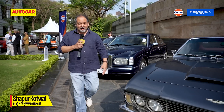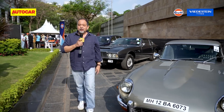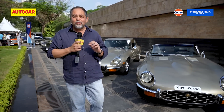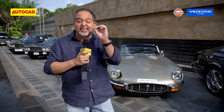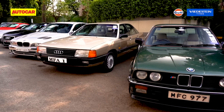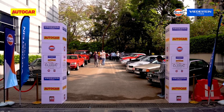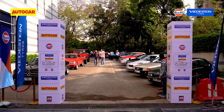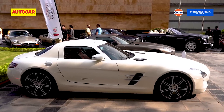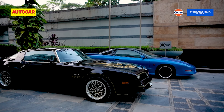Rolls-Royce, Aston Martin, Jaguar, Bentley — we're at the Modern Classic Rally brought to you by Autocar India, and today we have some absolutely spectacular cars to show you. This is the second edition of the Autocar India Modern Classic Rally, and boy oh boy do we have some fantastic cars here. Nothing less than automotive excellence at its finest.